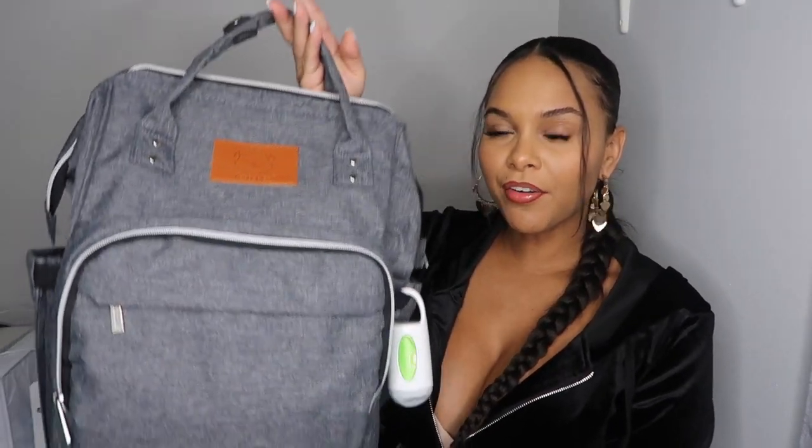Hi guys, welcome or welcome back to my channel. My name is Paloma and I make fashion and lifestyle videos. As you can see from the title, today I'm gonna be showing you guys what's in my diaper bag — all the little essentials I need in my bag — for all you new mommies out there that don't really know what to pack, or if you're a mom of two or three doing this all over again.